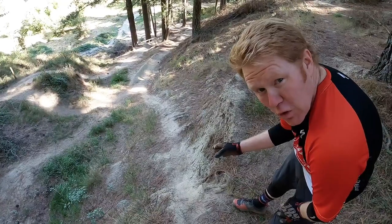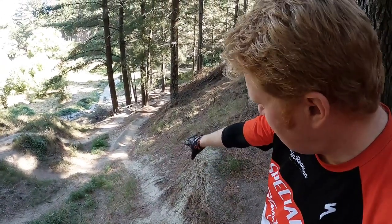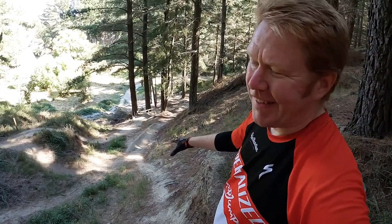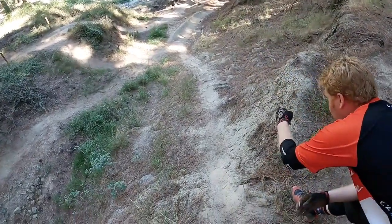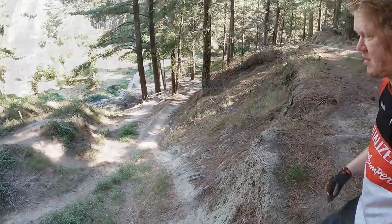If you were really, really inclined you could probably huck out from here to land on that off-camber, rooty, rocky bit — but I'm not doing that and I don't recommend you do that. Start off just rolling. Come down, roll over the roots, and out into that little catch berm.